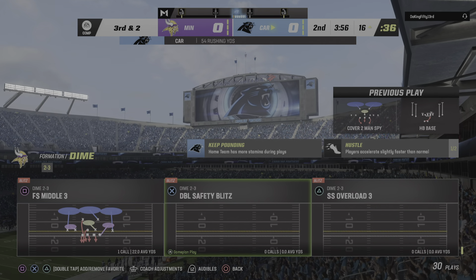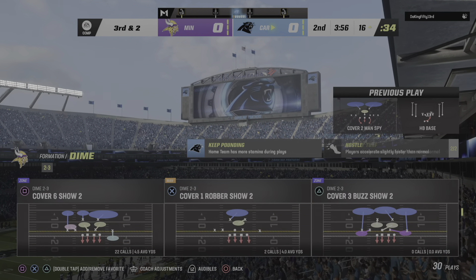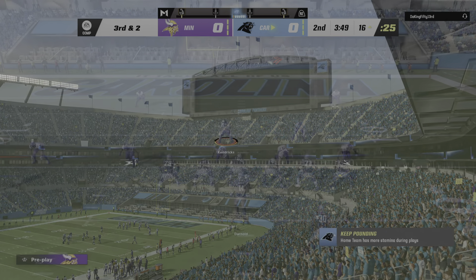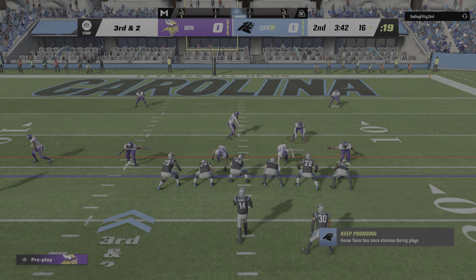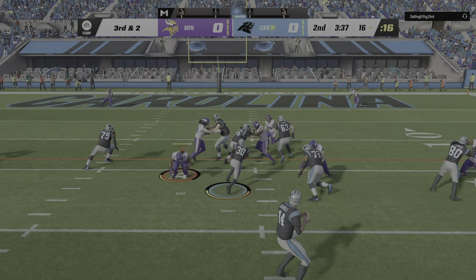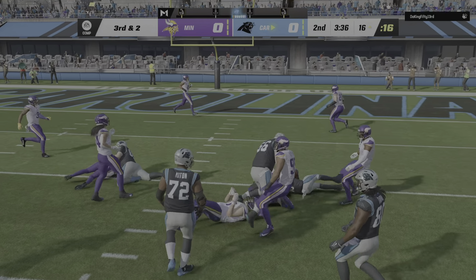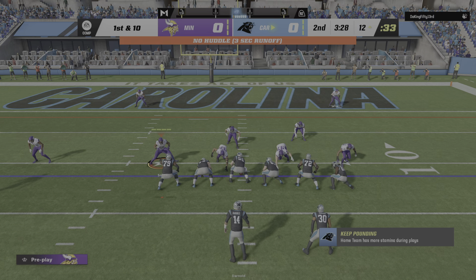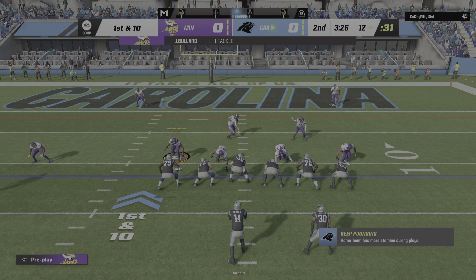They got eight yards there, and after that type of run there's some talking going on — but it's not trash talking. The ball carrier is going back and telling his offensive line, 'Great job, keep it up, and we'll break one soon.' And he is going to have a Panthers first down by a couple of yards as they're able to get four on third and two.